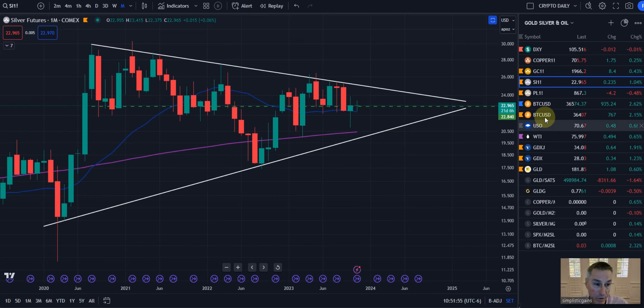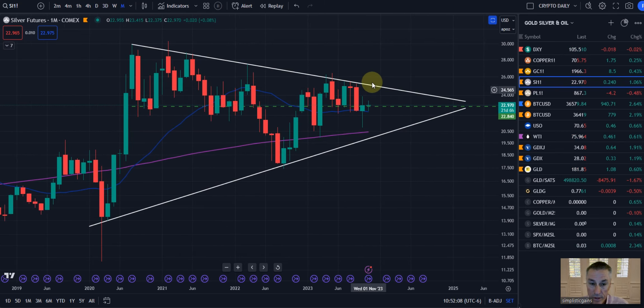Obviously it's not going to happen overnight, but as the DXY is losing more and more clout — actually every day — it becomes more reasonable that we could do that over the next several weeks, probably into the first or second quarter of next year.